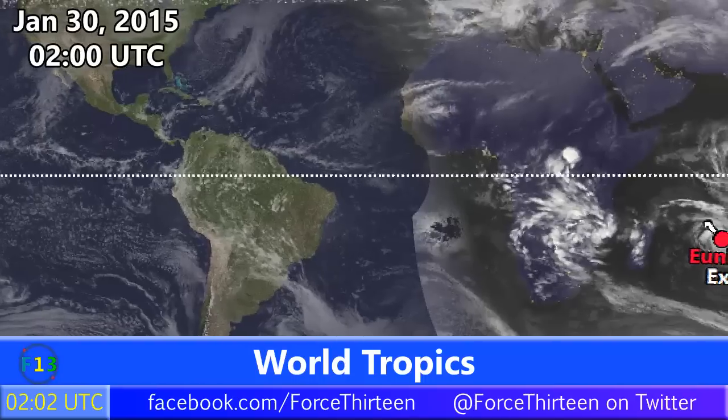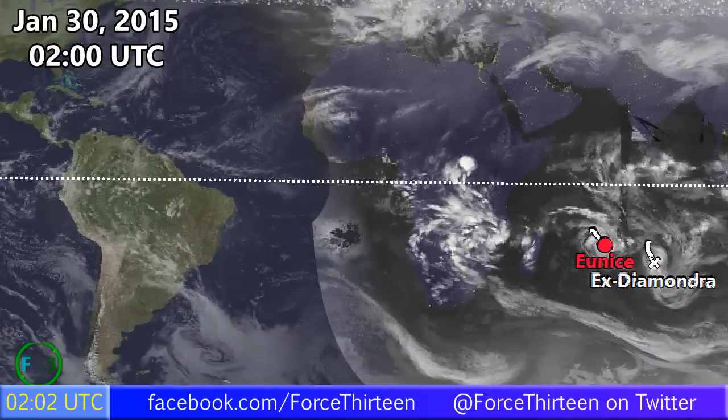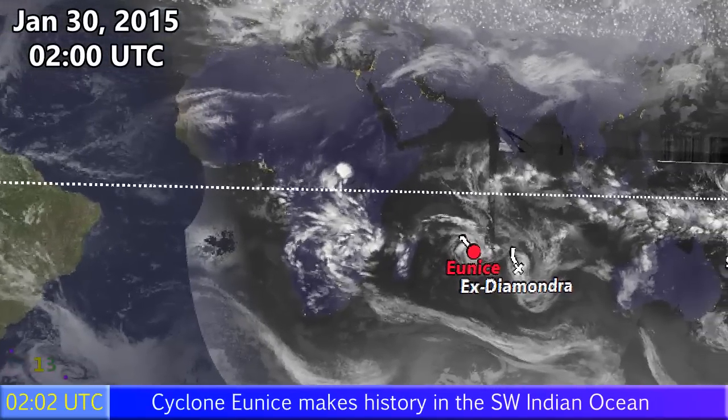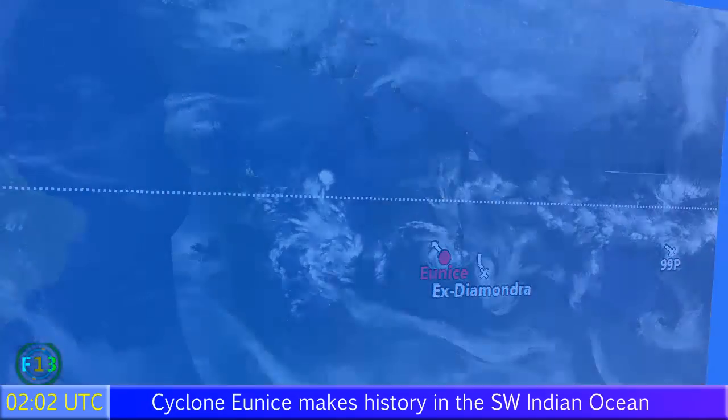As of January 30th at 2am UTC, that's the current system U-Nice. We also have ex-Diamondra, which dissipated in the last 24 hours, and Invest 99p, which has come on strong in the past few hours and could possibly develop in the next few days.